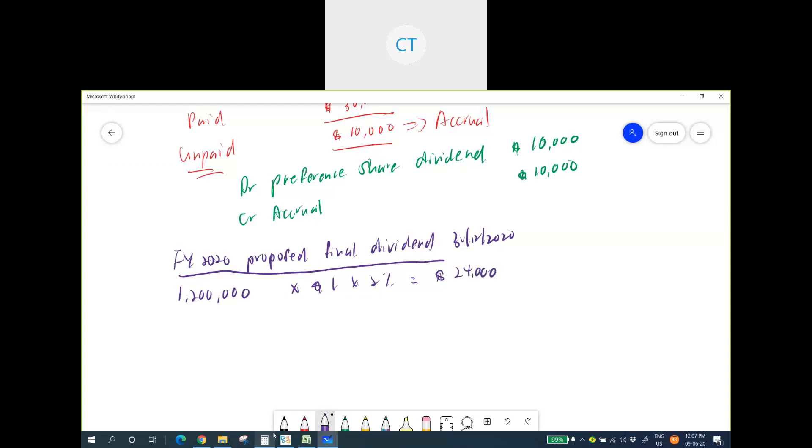The proposed final dividend of $24,000 for FY2020 should not be recorded in the statement of changes in equity because it is proposed for the current financial year. It is only recorded in the next financial year. However, it must be shown in the notes to the financial statements.